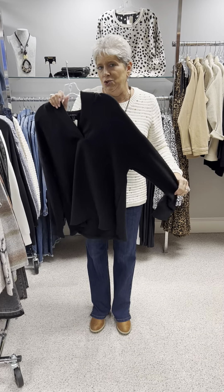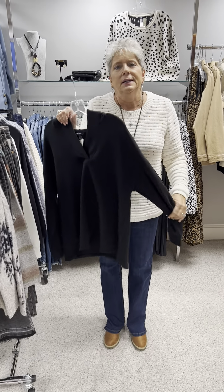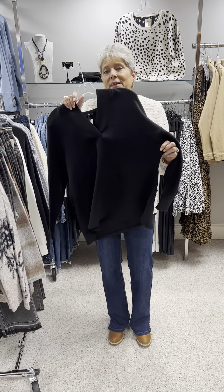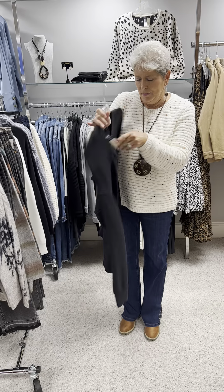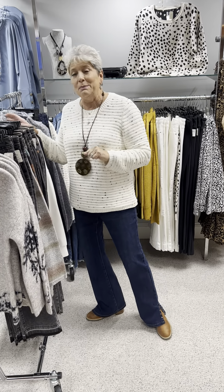It ran a little bit oversized. I got a medium because I like sweatshirts to be a little bit bigger. In the black, I have a small and two mediums.